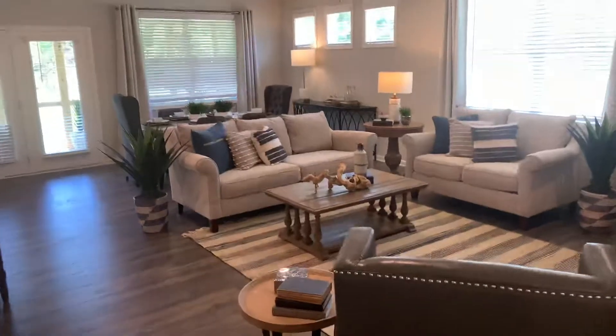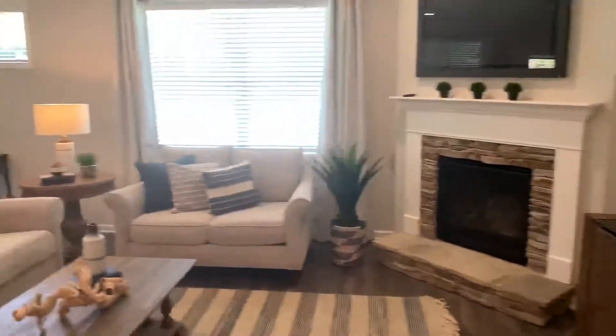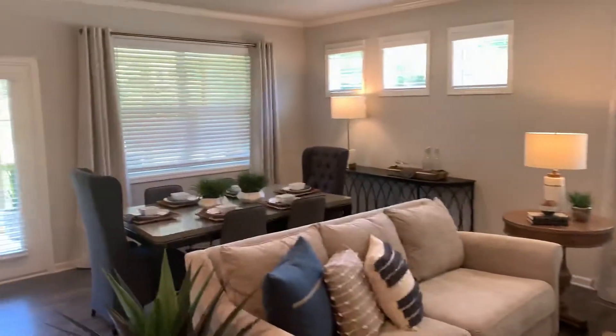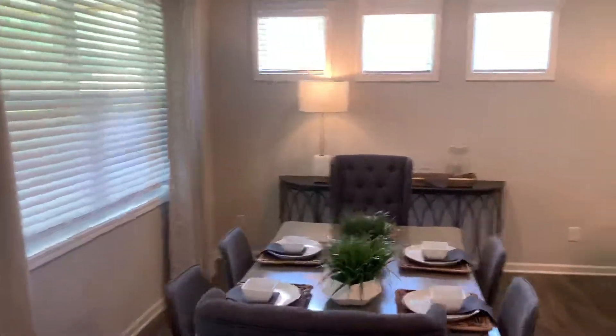In here, we have the living room, dining room, great room with a stacked stone fireplace. This is a beautiful home.